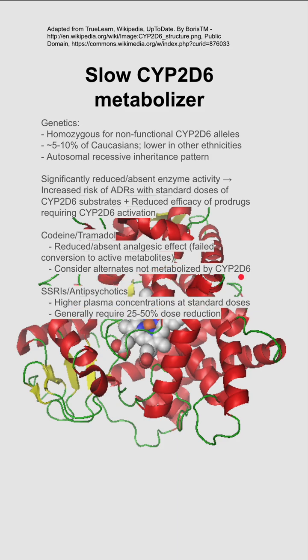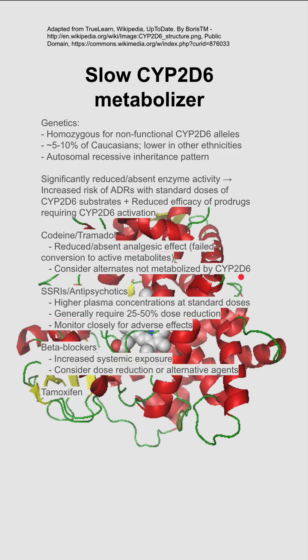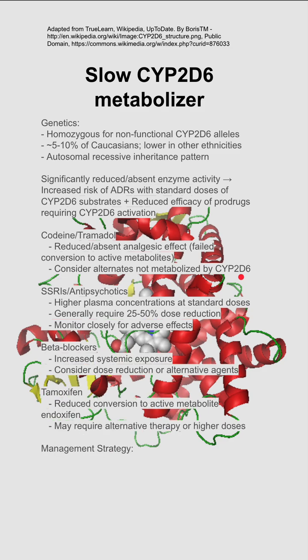Some other medicines that are affected: SSRIs and antipsychotics might have higher plasma concentrations at standard doses. They generally require a 25 to 50% dose reduction and you should monitor them closely. Beta blockers and tamoxifen might also be affected.